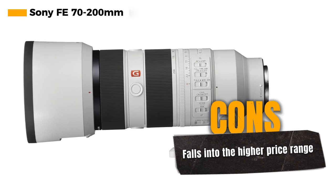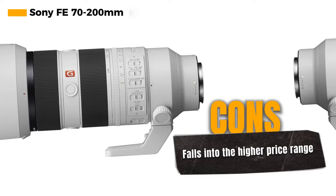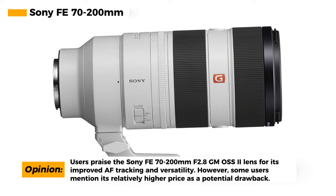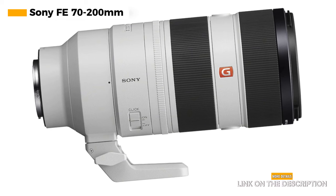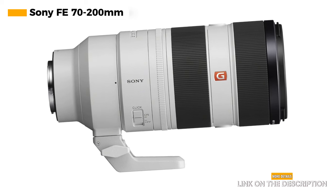The lens is also relatively lightweight for a telephoto zoom lens, making it more manageable when you're on the move. The fast aperture ensures that you can shoot in low-light conditions without sacrificing image quality, and the speedy autofocus allows you to capture those fleeting moments with precision. However, it's important to note that this lens falls into the higher price range, which may not be suitable for all budgets.